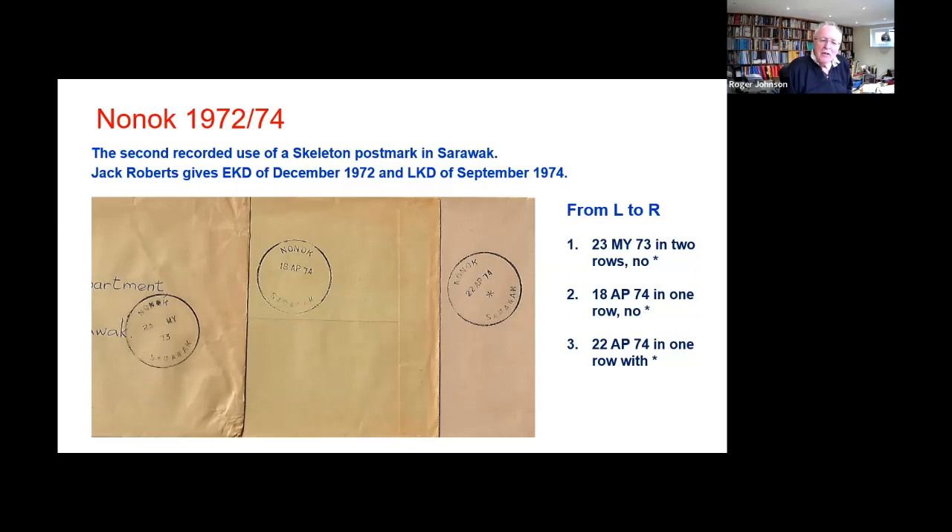The oldest one here is to the left. If you look in particular at the middle one, you'll see the date with day, month and year in the position that the designer no doubt intended. You can see that initially the year 73 has gone into the star slot, and then we've got the full set on the right hand side in April 74. This is probably the most common format, the right hand one there.